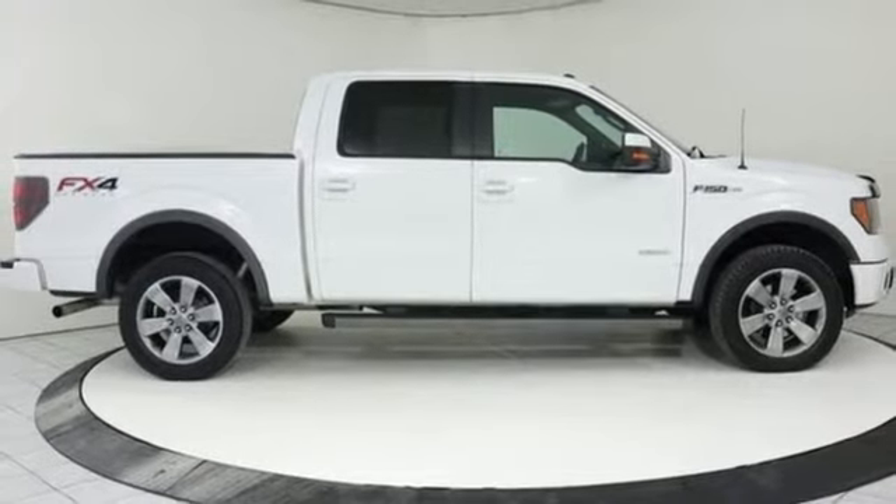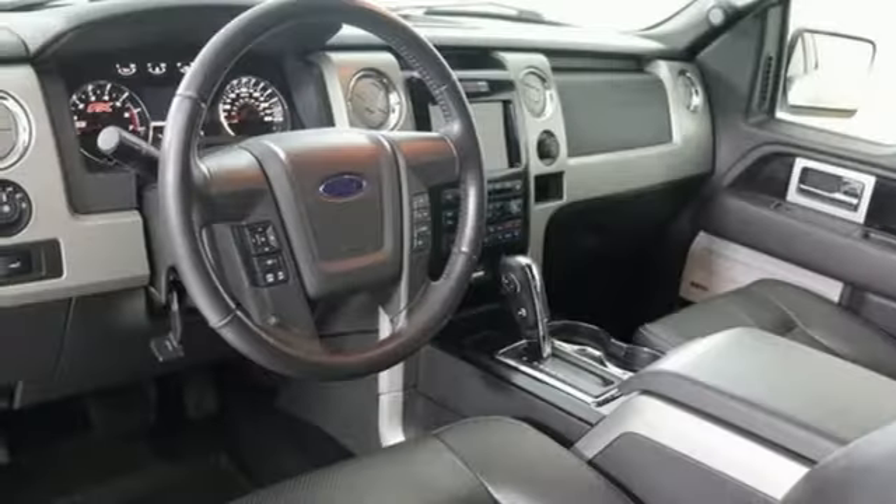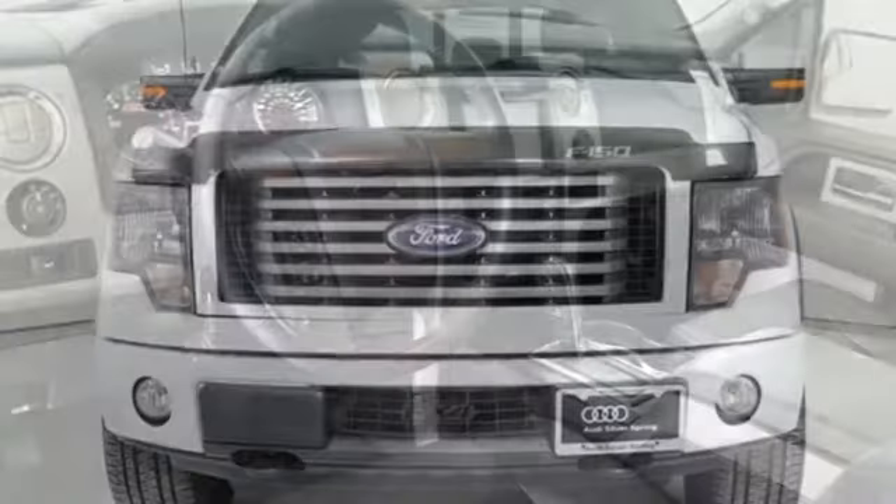Automatic transmission, trailer brake controller, electronic shift on the fly, and twin turbo V6 engine.